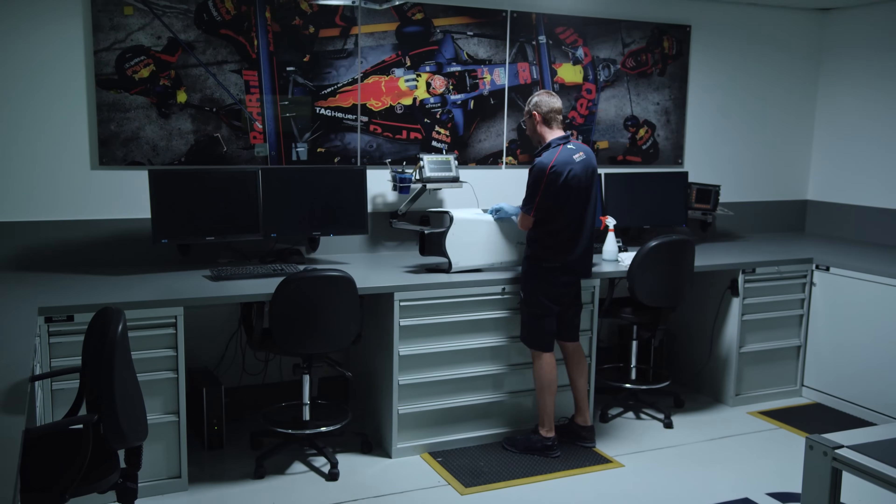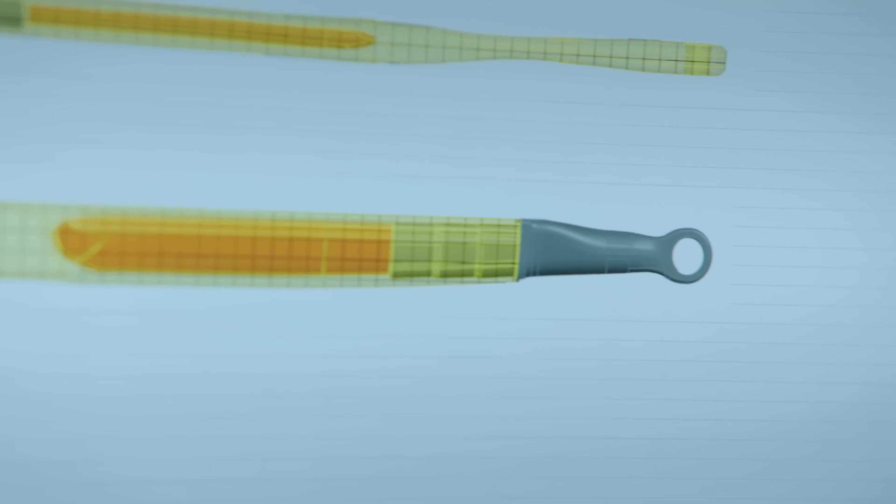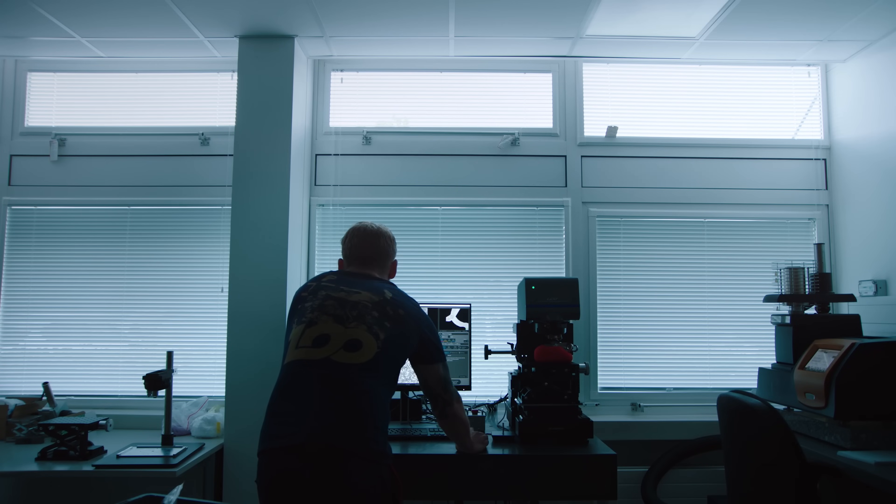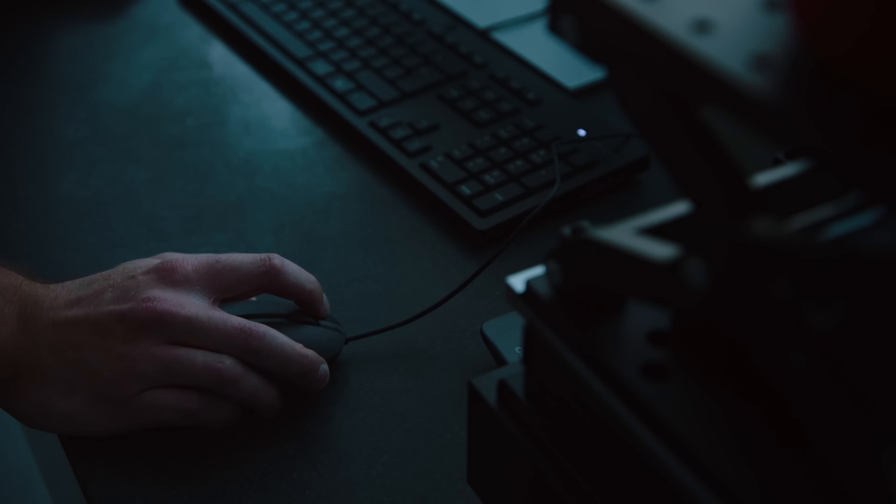We also check bonds on structural parts. We can only tell you if a part is bonded into the wishbone — we can't tell you how well bonded it is, and that's one of the things that Alex really does well.